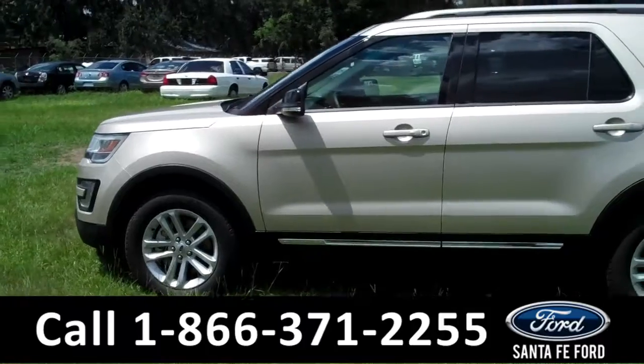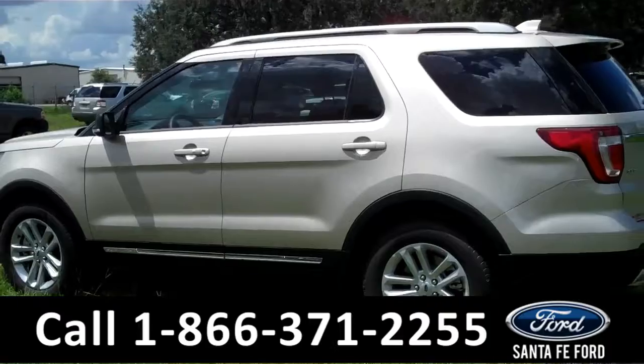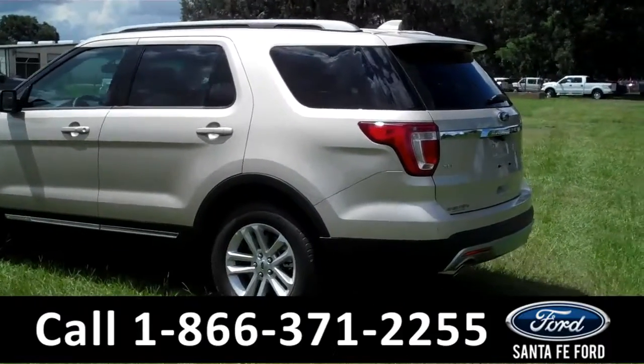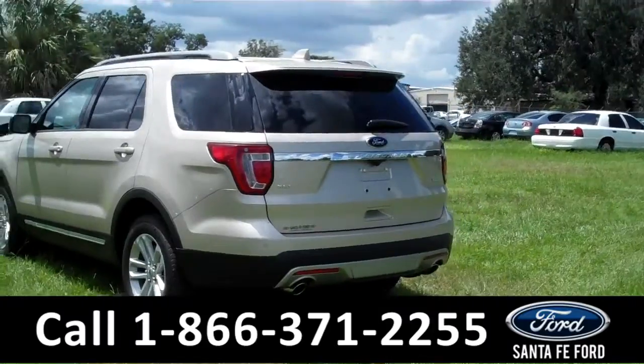We're just getting a quick look at the outside. You have your fog lights, alloy wheels, keyless entry, roof rack, tinted windows, and a spoiler. And you can't see it because the cover's on, but you also have a hitch receiver.